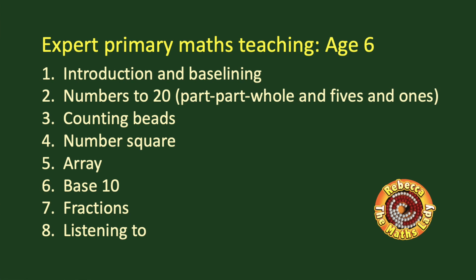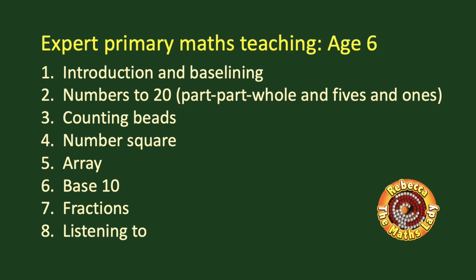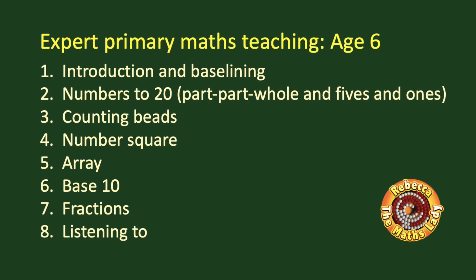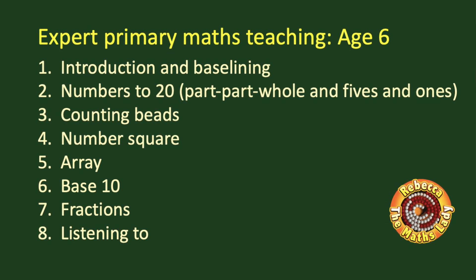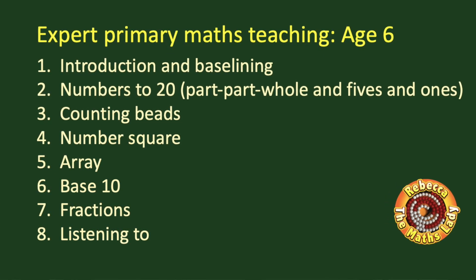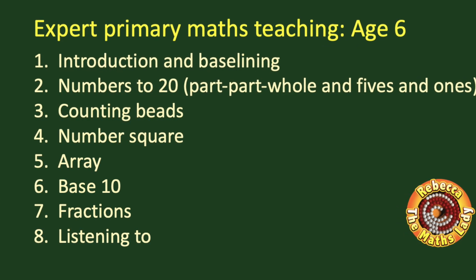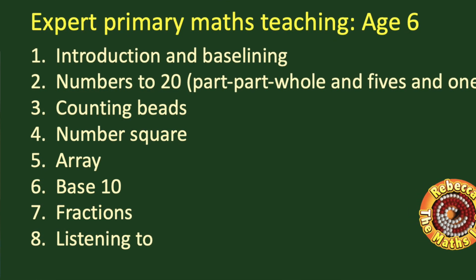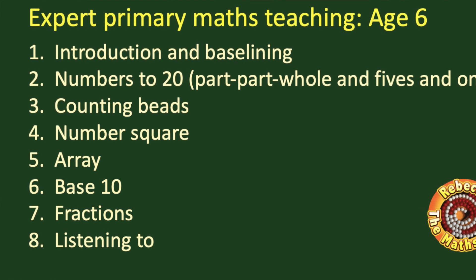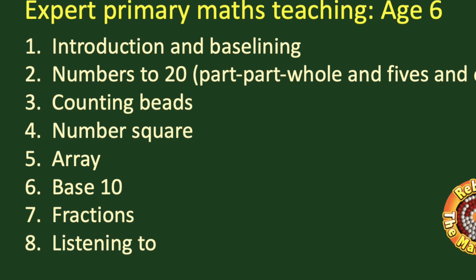So what are the videos in this series? Video one is your introduction. In video two we'll focus on teaching the numbers to 20, with a major focus on the structure of fives and ones and the part-part-whole structure of addition and subtraction. In video three we'll look at counting beads and the structure of numbers to a hundred in tens in a line. In video four we'll look at the number square and all the work we do with that to ensure children deeply understand it. In video five we'll look at arrays and how we use that structure to teach multiplication and division.